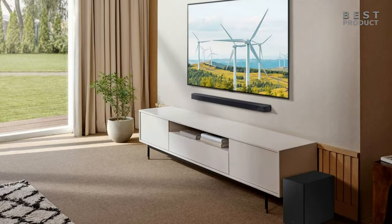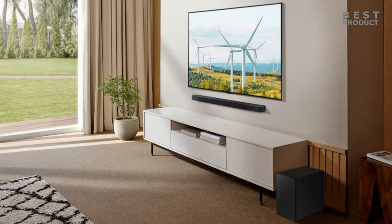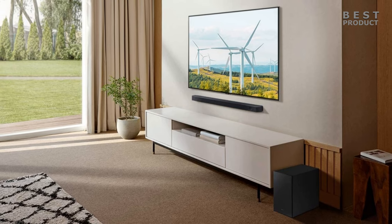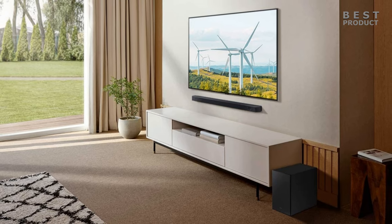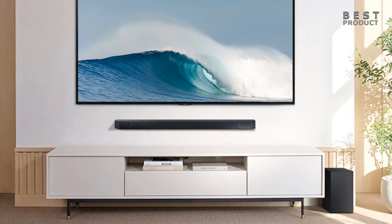Here are some of the pros and cons of the Samsung HWQ600C. Pros: good sound quality, wide range of features, adaptive sound mode, Bluetooth, HDMI ARC, and Q-Symphony. Cons: the subwoofer could be a bit more powerful, no Wi-Fi or AirPlay support, and a limited number of inputs.